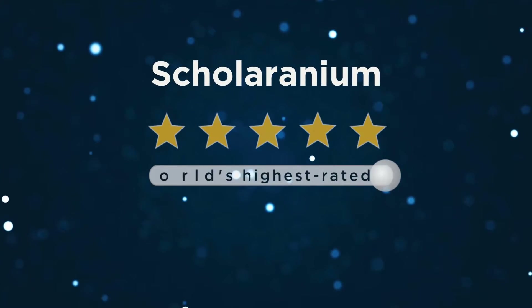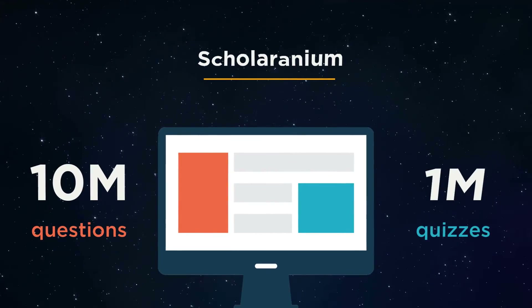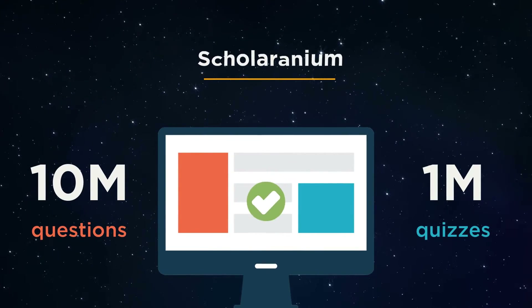Scholaranium is the world's highest-rated assessment tool. Since its launch, 10 million questions and about 1 million quizzes have been attempted on Scholaranium.